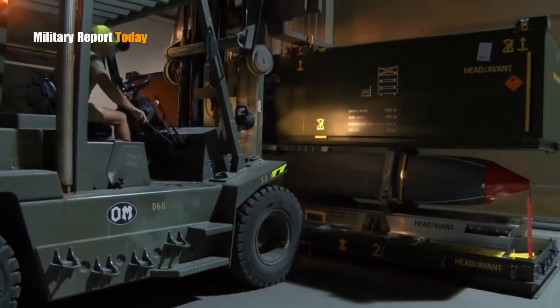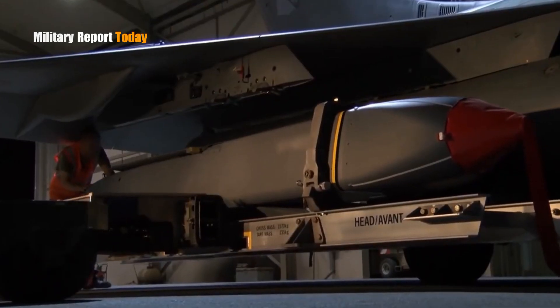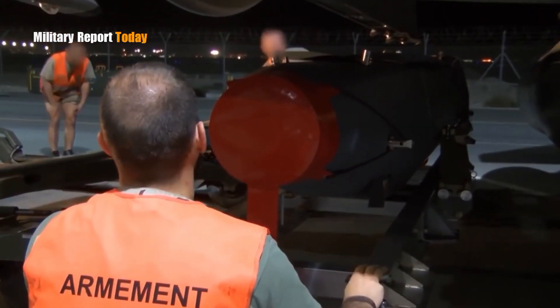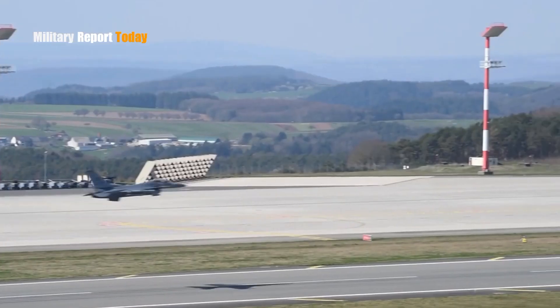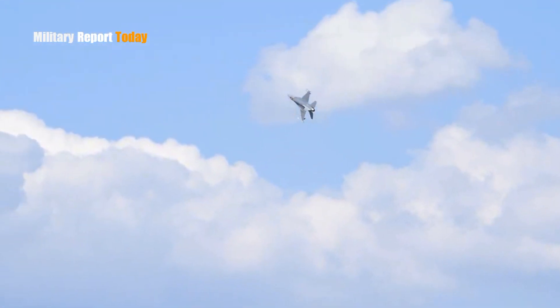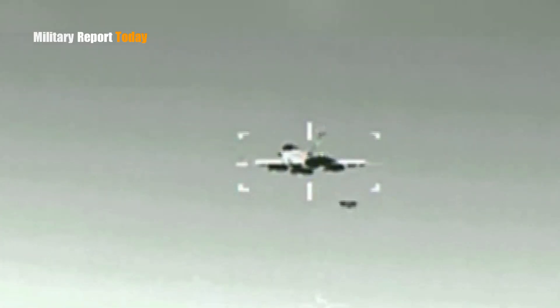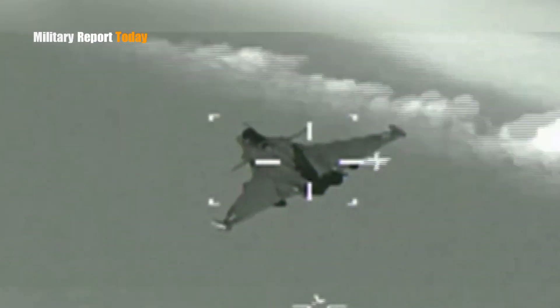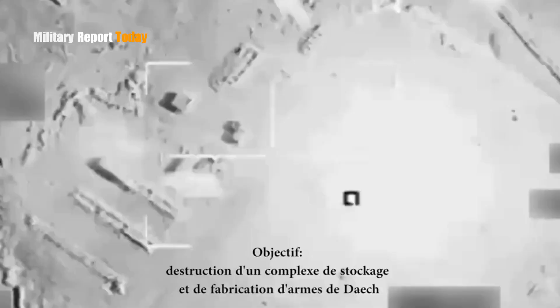This missile has been Ukraine's game changer in combat. The Storm Shadow supplied by the British has proven its highly effective advantages and differs from others. Ukrainian forces benefit greatly from Storm Shadow's stealth capabilities and its very deadly long-range attack.